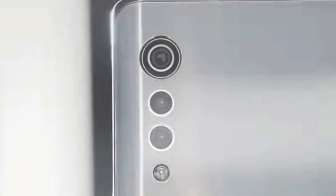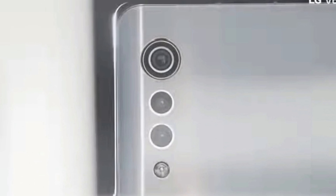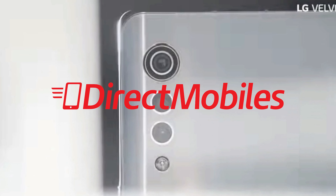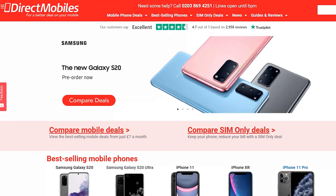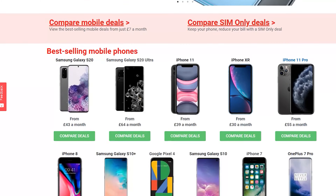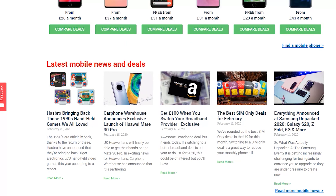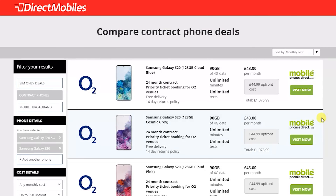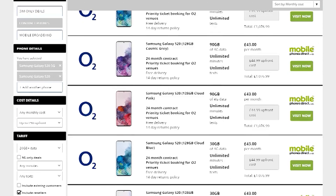Let me know how much you would pay for this phone in the comments below. Once it does get announced, make sure you check out the Direct Mobiles website for the best possible deals on this or any other phone. Direct Mobiles lets you compare all of the networks to find the best possible price, plus they have over 24 years of award-winning customer service, so you really are in good hands. Their link is in the description below, or just search directmobiles.co.uk.